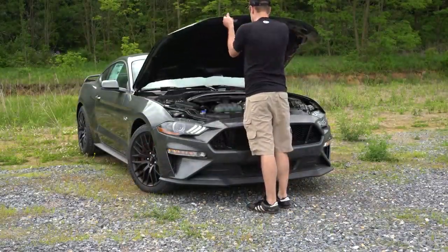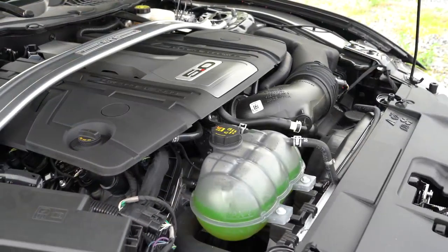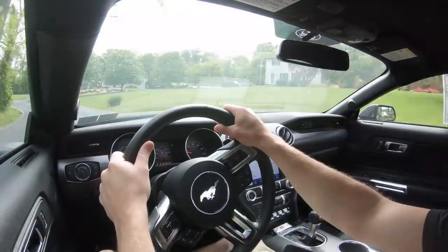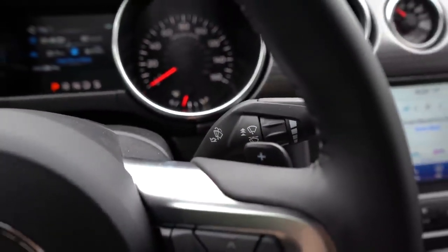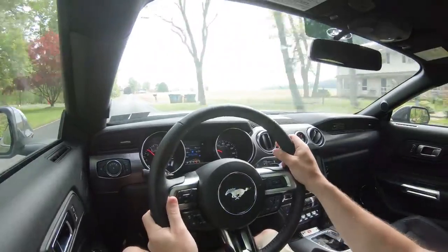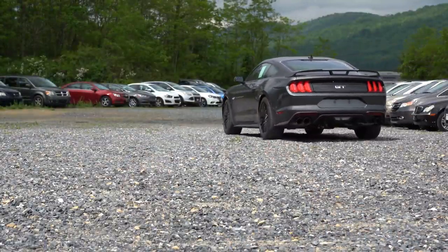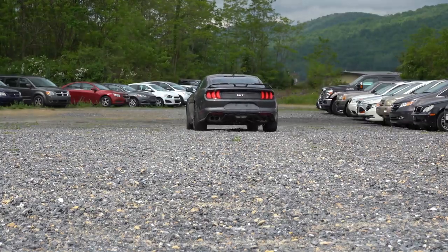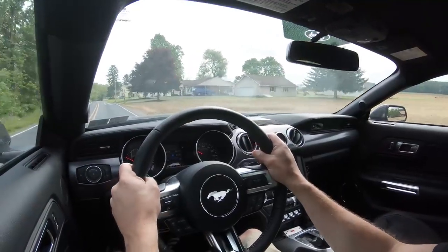Powering this beast is a 5.0-liter naturally aspirated V8 putting out 460 horsepower at 7,000 RPM and 420 lb-ft of torque at 4,600 RPM, with power sent to the rear wheels. You get your choice of a standard 6-speed manual or an optional 10-speed automatic with paddle shifters for $1,595. The 10-speed hits 0–60 in 3.9 seconds versus 4.3 seconds for the 6-speed, though many find the manual more engaging.